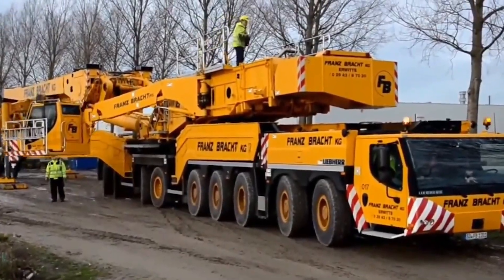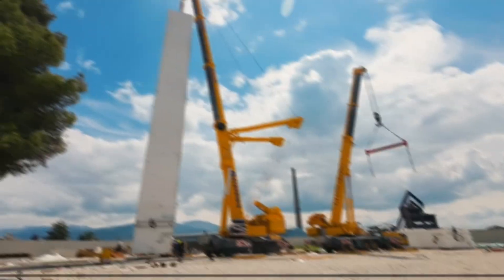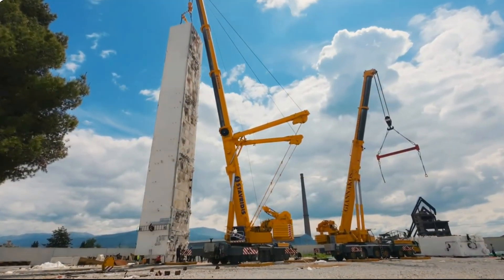But let's start off with some of the smaller giants on this list, like the LTM 1500 8.1.